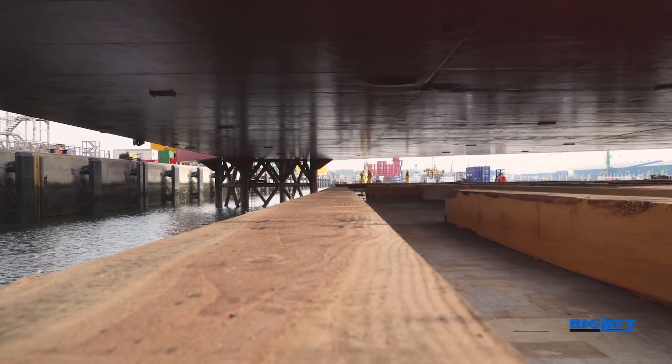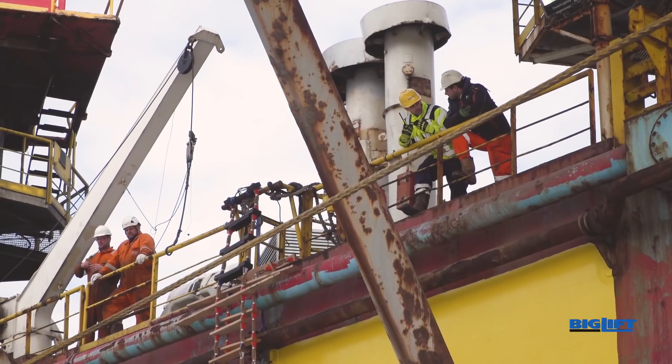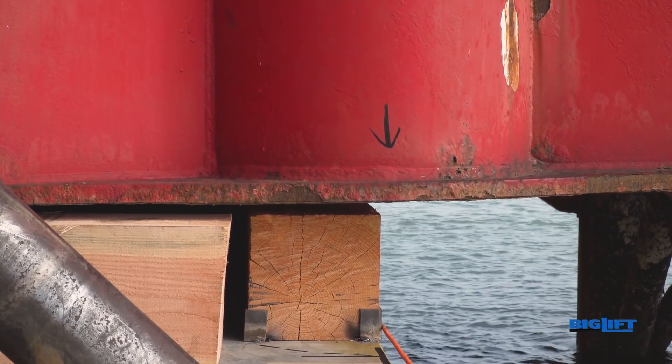With a very short lead time — only three weeks between signing contract and loading cargo — an in-house project team designed all grillage and sea fastening, detailed loading plans, and sorted all construction.